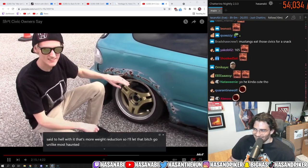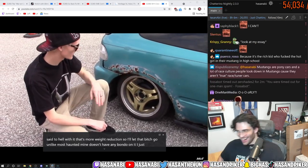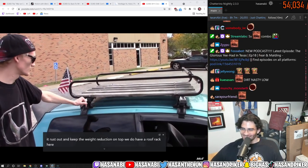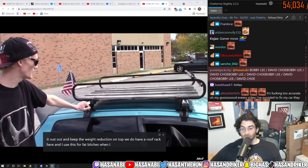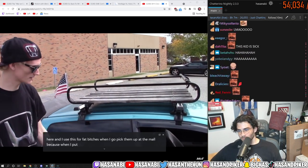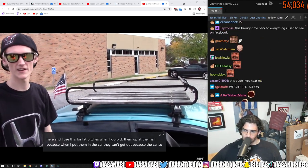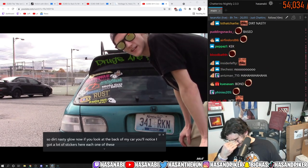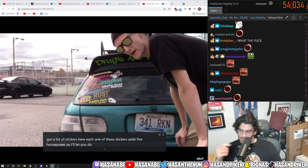Unlike most Hondas, mine doesn't have any bondo on it. I'd just rather let it rust out and keep the weight reduction. On top we do have a roof rack, and I use this for fat bitches when I go pick them up at the mall. Now if you look at the back of my car, you'll notice I got a lot of stickers here — each one of these stickers adds five horsepower, so I'll let you do the math.